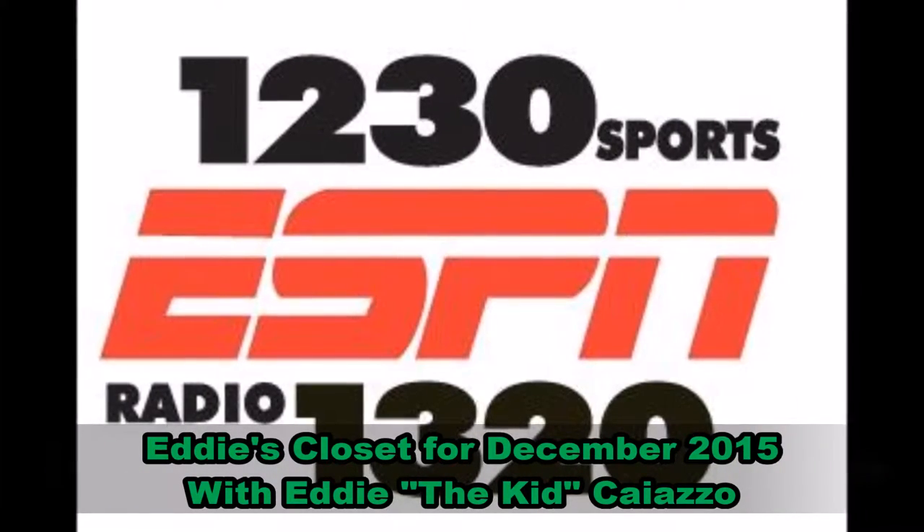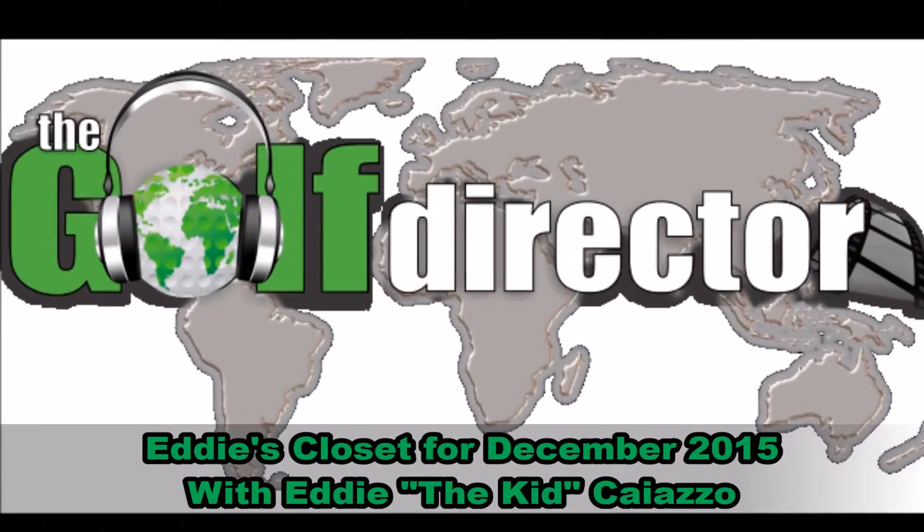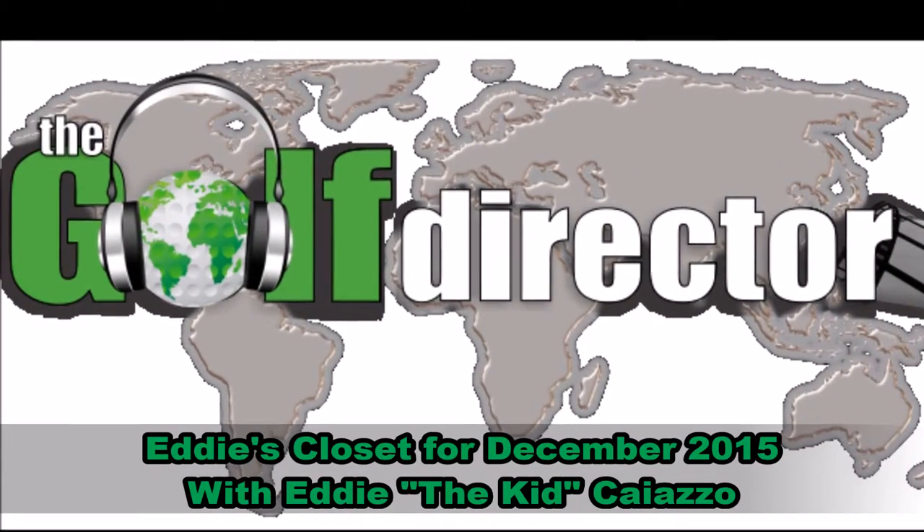Moving on to Eddie's Closet, my first product in the closet for December is nothing new — it is the My Ball Stamp, and I'll explain why.